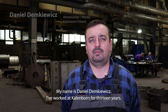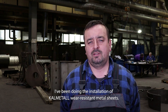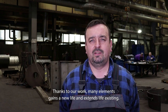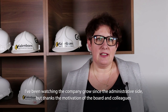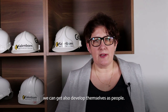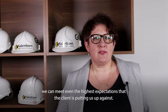My name is Daniel Dymkiewicz, I have been working at Calenborn for 13 years. My name is Renata Kotulska, I work at Calenborn for two years in the financial sector. I observe the development of the company from administration, but through the motivation of the department and colleagues, we can also develop ourselves as people. Thank you for the involvement of the whole team; we can meet even the biggest expectations our clients have.